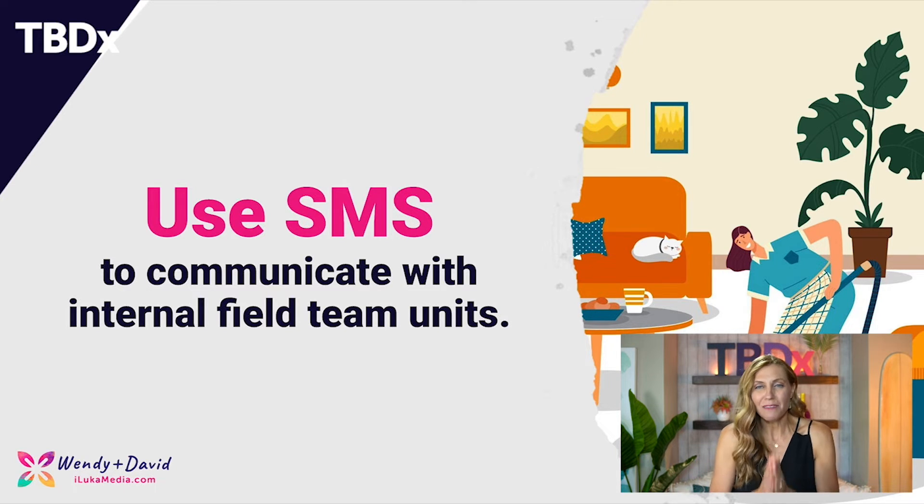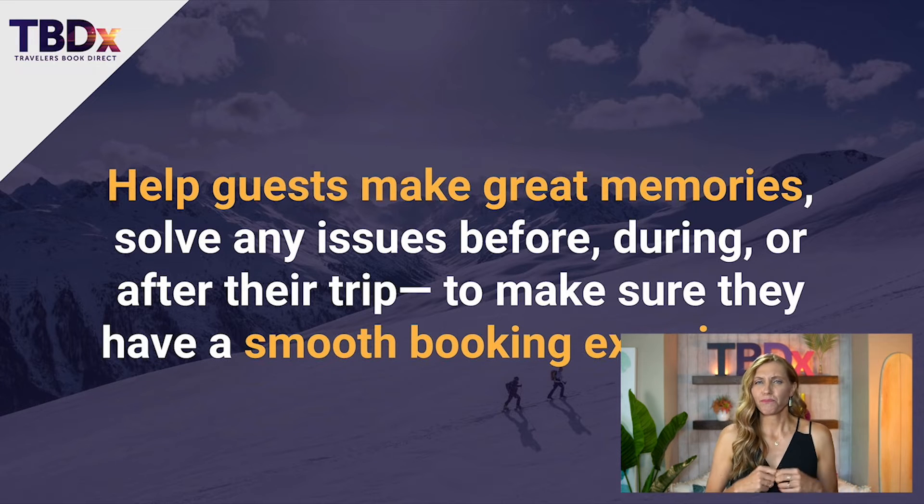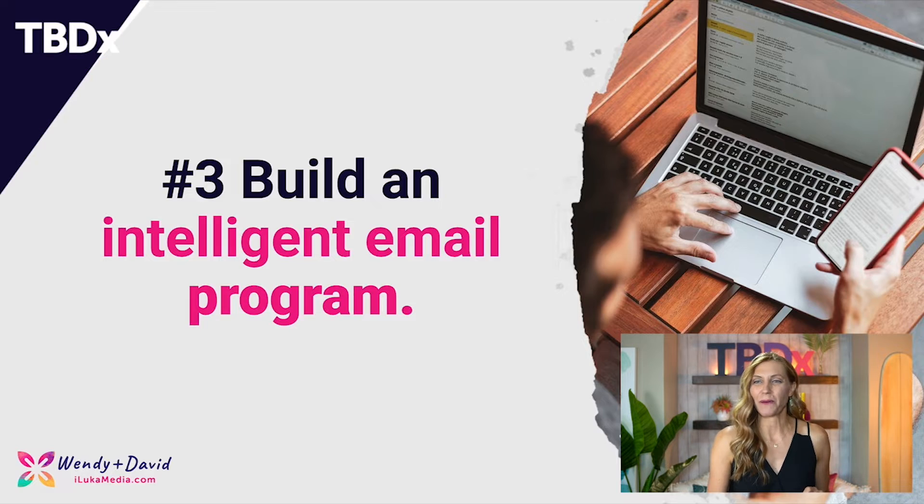If you're not using SMS, there's no better time than right now. We want to think about how to help guests make great memories, solve any issues before, during, and after their trip to make sure they have a smooth booking experience — because we do want that return.